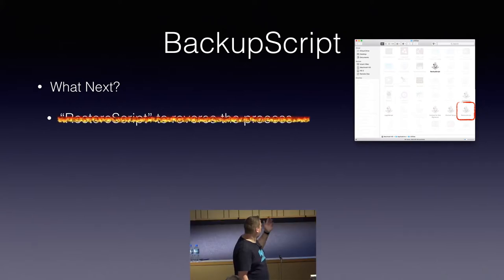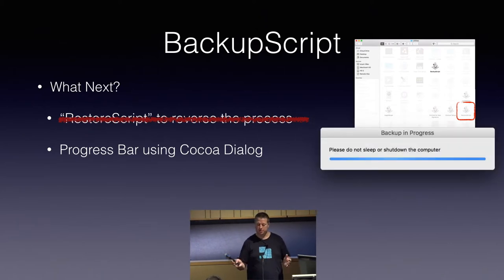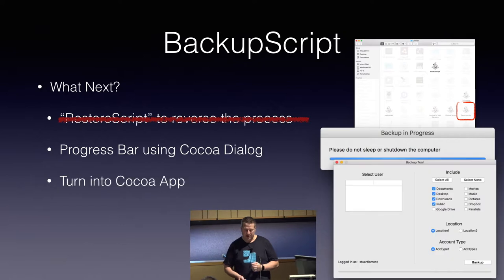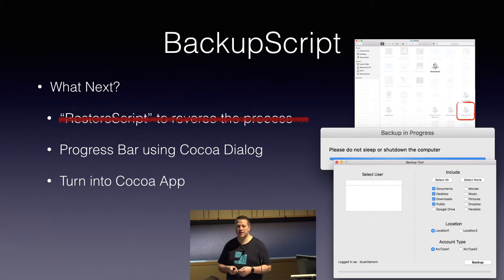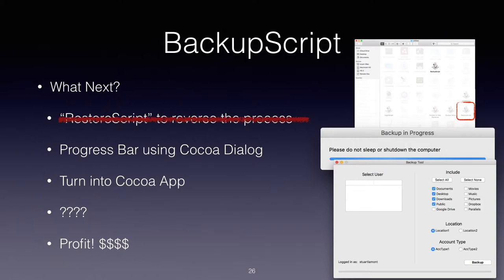Restore Script is there to reverse this process. I'm trying to work out how to create a progress bar using Cocoa Dialog — it might end up just being an indeterminate progress bar to begin with. I've also started working on turning this into a Cocoa app where you can select the folders you want, select the location, and have a single pane of glass instead of AppleScript prompt followed by AppleScript prompt followed by AppleScript prompt.